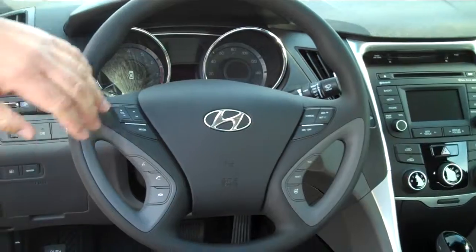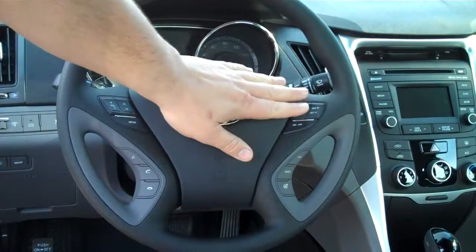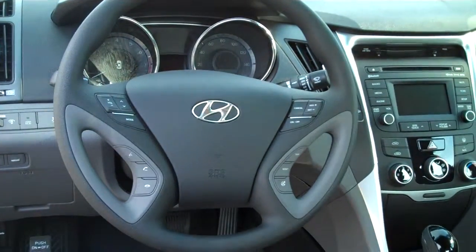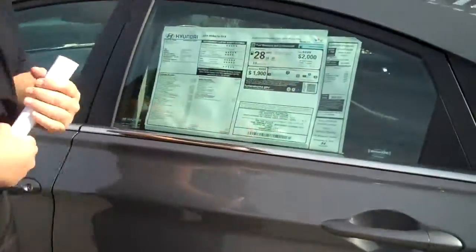Here on your steering wheel, you have all these controls for safety — radio controls, Bluetooth, which we'll pair for you before you leave the lot, cruise control, and trip meter function. The vehicle even has selectable steering, which I'll explain to you when you get here, but you can decide how stiff you want the steering on the vehicle.